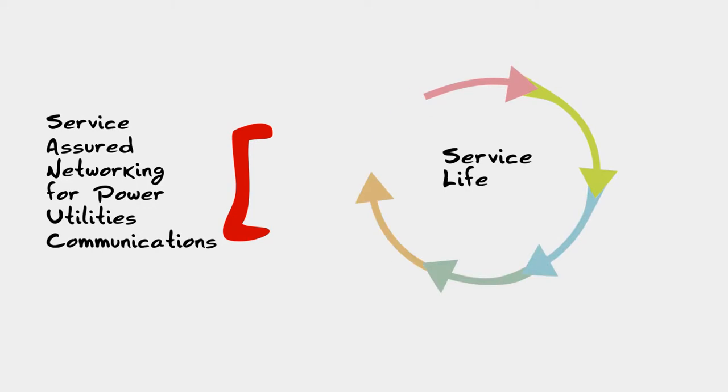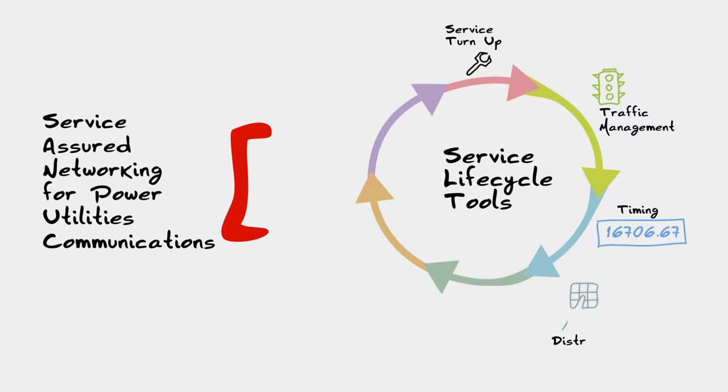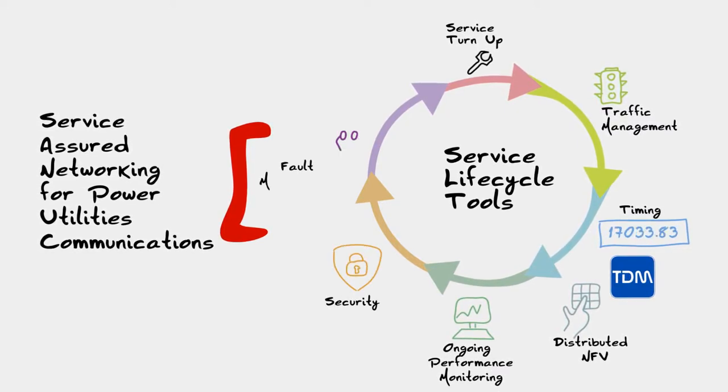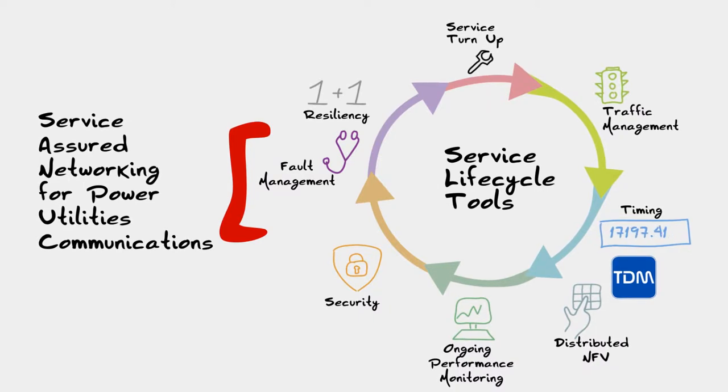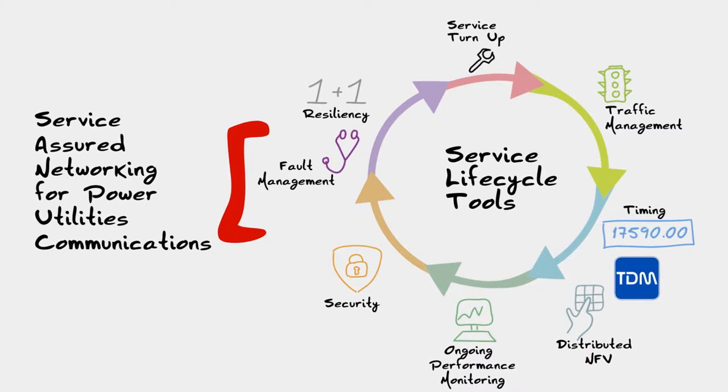Service-assured networking capabilities include service provisioning, traffic management, timing synchronization, TDM, ongoing performance monitoring, security, fault management, and various resiliency mechanisms with carrier-grade Ethernet technology and native SDH Sonet.